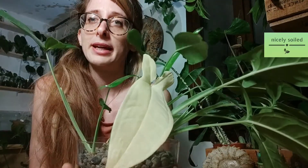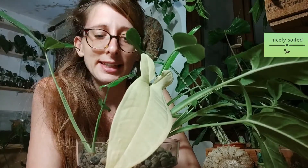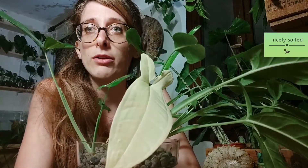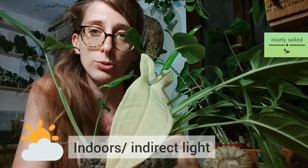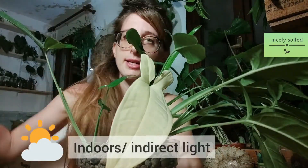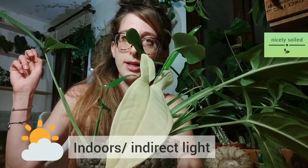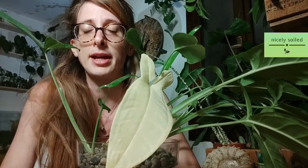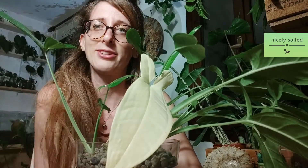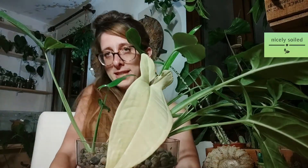This plant loves indirect light — absolutely lots of indirect light. It stays behind me, and someday I'll also show you the shop, which I already showed on Instagram. Let me grab a few plants so you can see them.